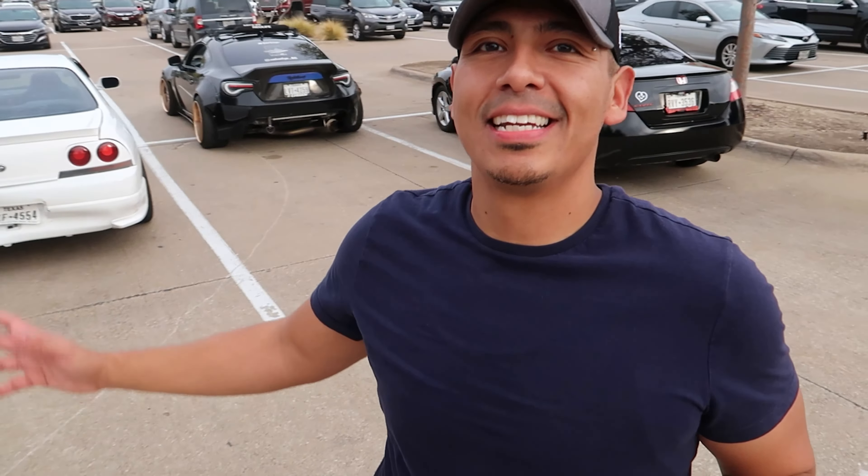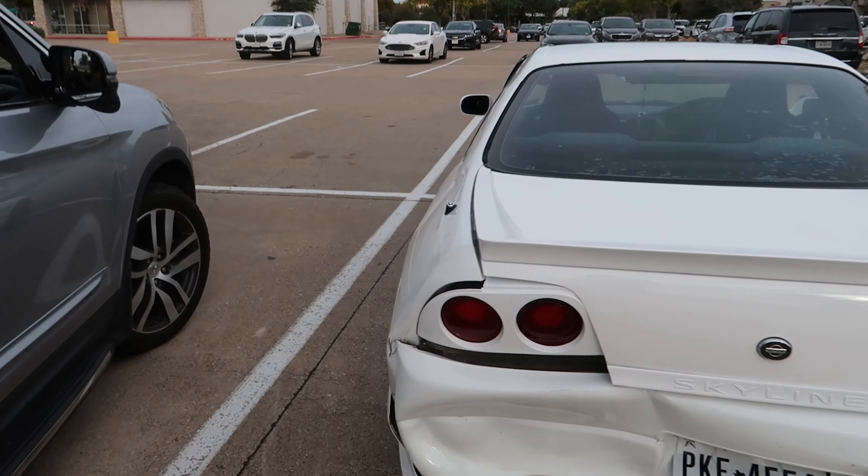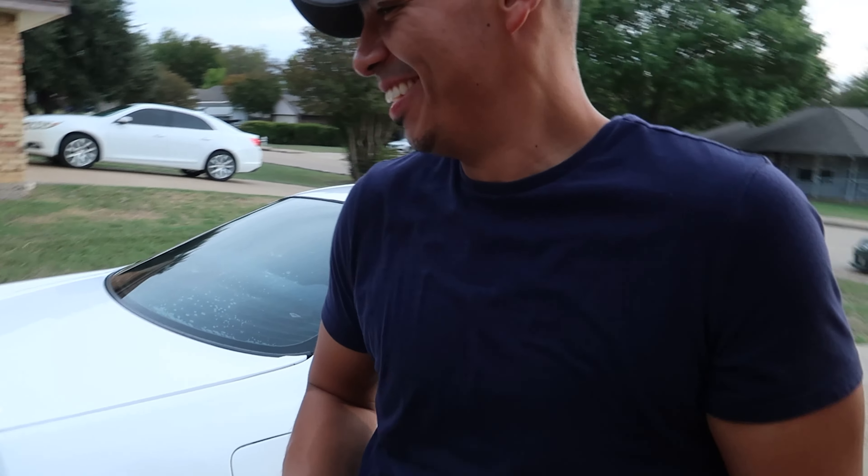Well guys, if anything else can go wrong today, I don't know what could. Unable to make it to the meet — the Skyline is crashed. If it was just the rear bumper it'd have been fine, but that quarter panel is f***ing... Well guys, got the car home. I can't believe it, I really can't believe it.